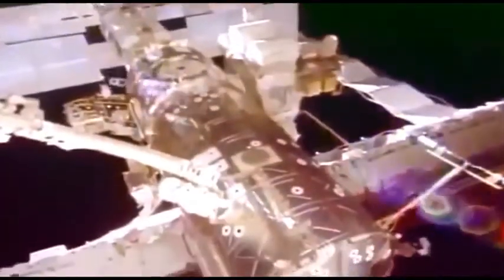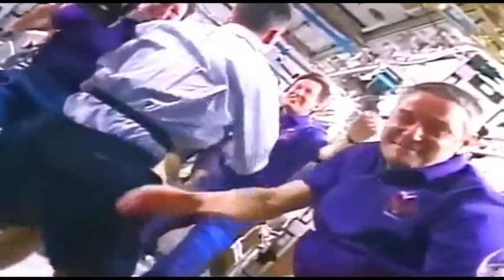It would cost about $20 million for you to take a weekend trip up to the space station. It would cost about a half a billion dollars for you to go to the moon. And for you to go to Mars would probably cost tens of billions of dollars.